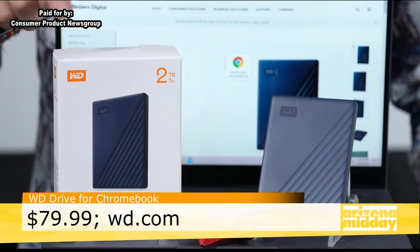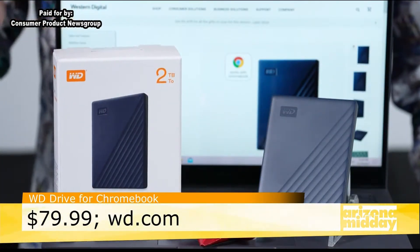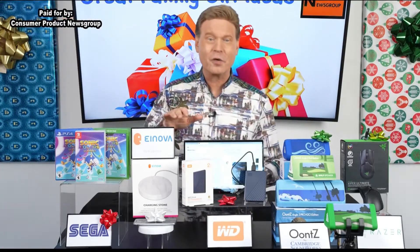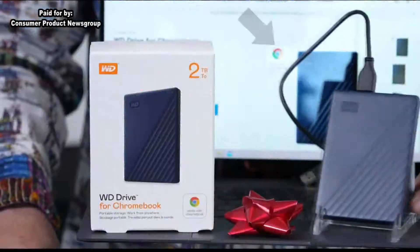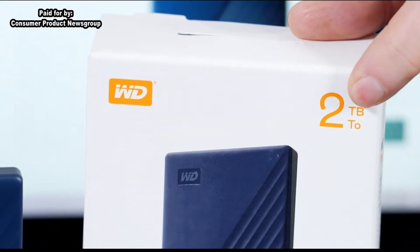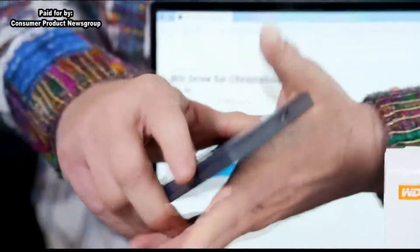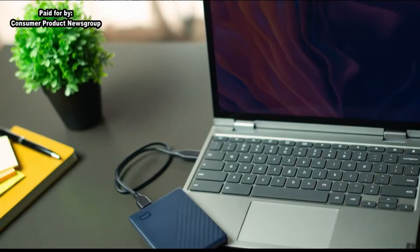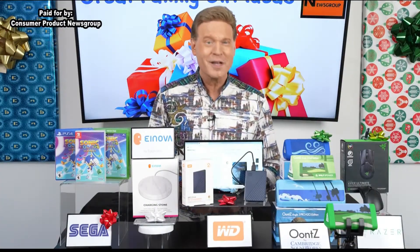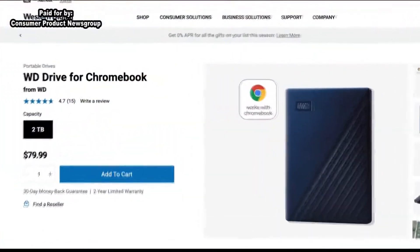Here's the perfect gift for Chromebook users — it's the WD Drive for Chromebook. Since it's tested and certified to work with Chromebooks, it promises to streamline storage and access more content. Fast file transfers are possible with the included SuperSpeed USB-A cable. The WD Drive for Chromebook features two terabytes of storage in a slim, palm-sized design, making it perfect for on-the-go lifestyles. Just plug it into any Chromebook to affordably — under $80 — quickly store, organize, and share your favorite files.